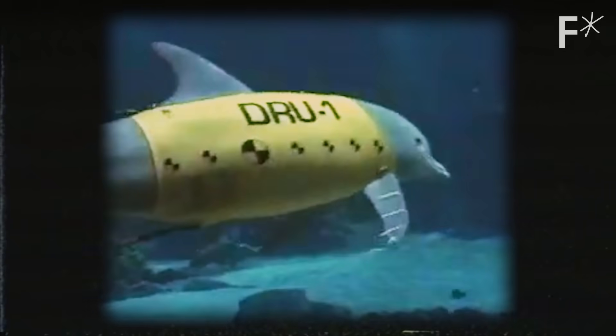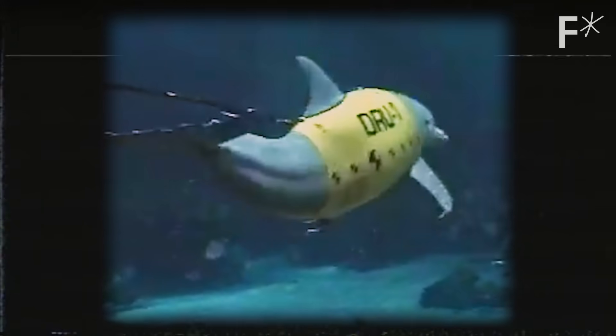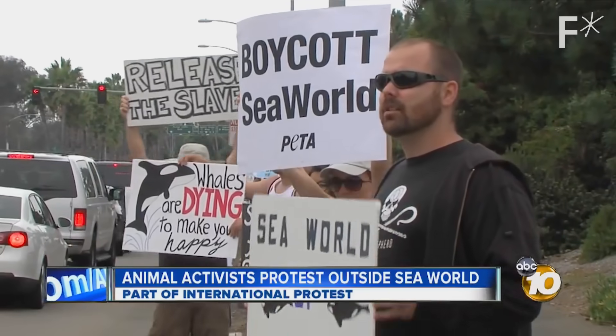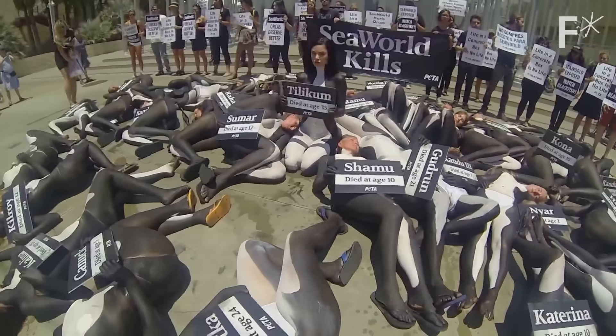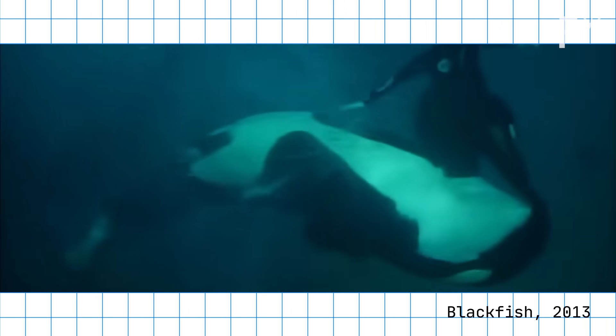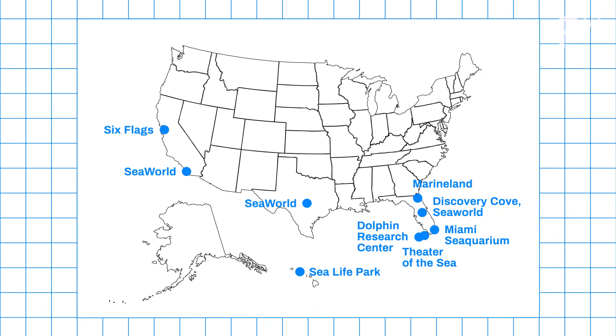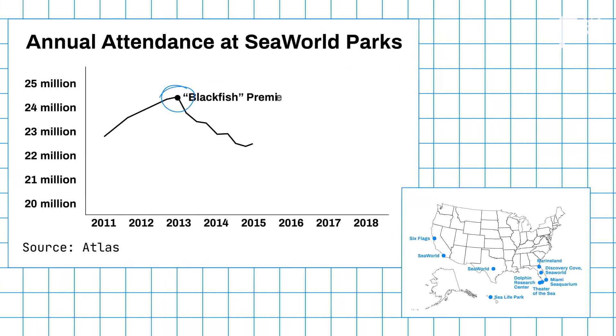Those early successes led them to the most important question: if the robot could fool the animals in the tank, could it fool us? In the U.S., the ethics of marine parks have been debated for a while. Exposes like Blackfish elevated the issue in the public consciousness. There are only a handful of marine parks left in the U.S., and attendance has steadily declined.